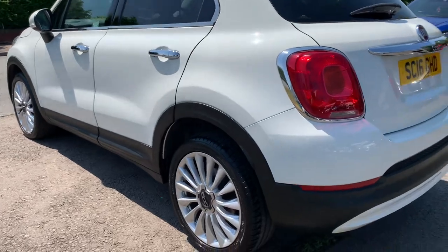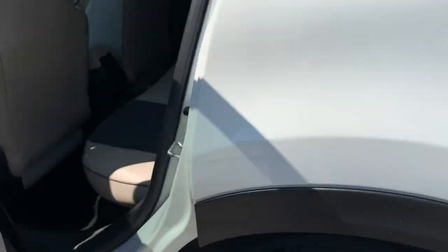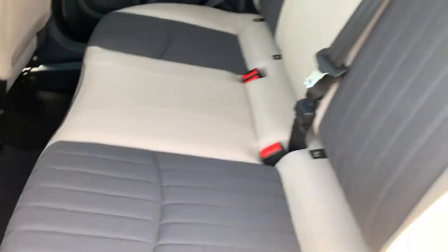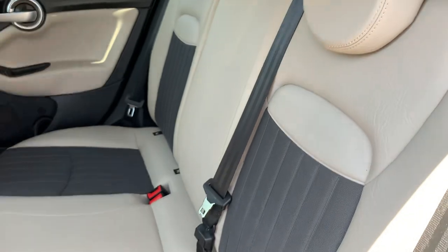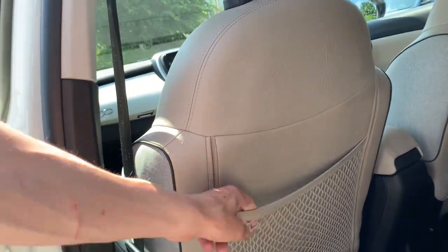No chips or marks — it's been a very well looked after car, so whoever buys this will have a nice clean example. It has a half leather interior in a nice beige with a mid-grey inside, isofix child seating, three proper seat belts in the rear, and rear storage netting.